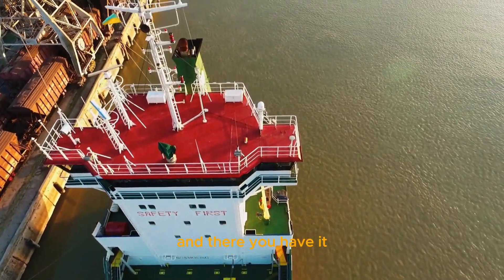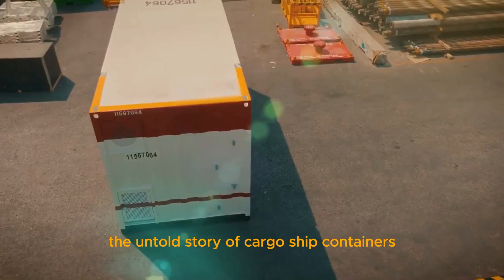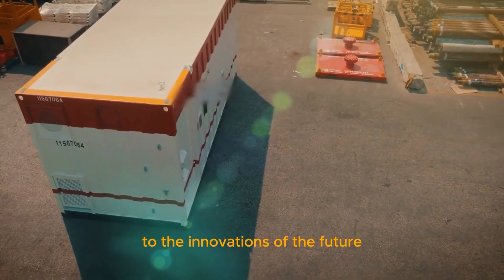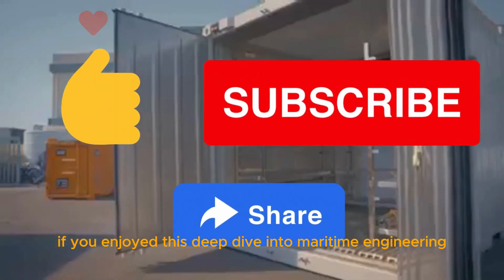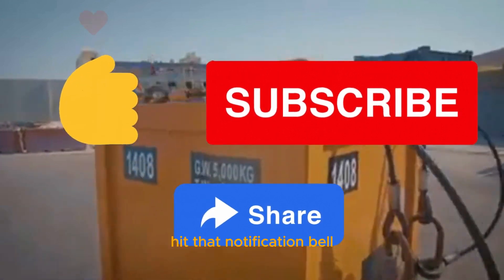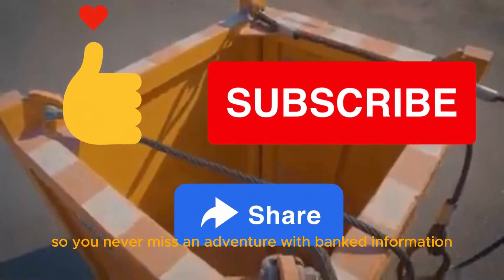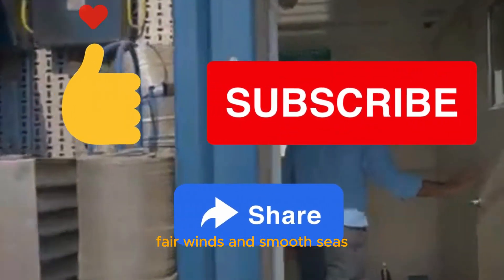And there you have it, fellow adventurers — the untold story of cargo ship containers, from the depths of the sea to the innovations of the future. If you enjoyed this deep dive into maritime engineering, don't forget to like, share, and subscribe. Hit that notification bell so you never miss an adventure with Banked Information. Until next time, fair winds and smooth seas.